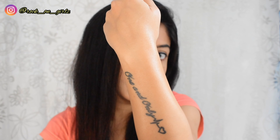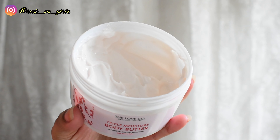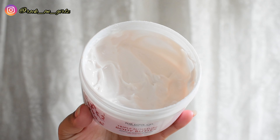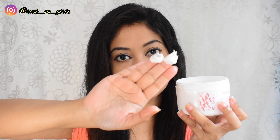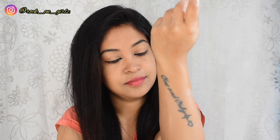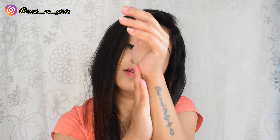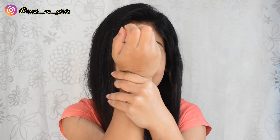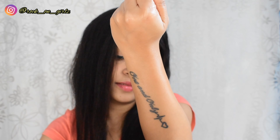Next, moving on to their Japanese Cherry Blossom body butter. It retails for 525 rupees and you get 200 grams of product. This body butter is infused with essential oils, soothing fragrances, and nutrient-rich ingredients that not only heal your body but also heal your mind and spirit. It is formulated with vitamin E, shea butter, and jojoba oil, and it hydrates, nourishes, heals, and protects your skin. It is cruelty-free and paraben-free and suitable for all skin types.